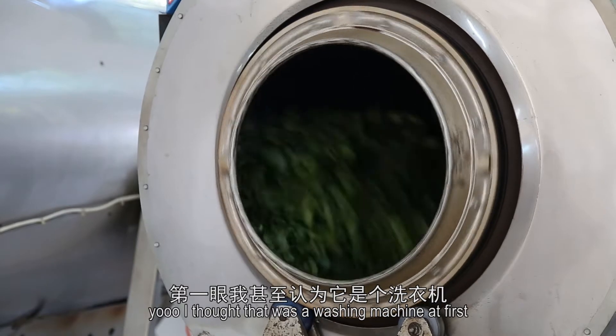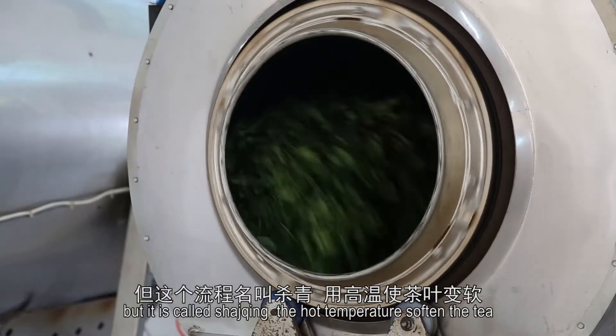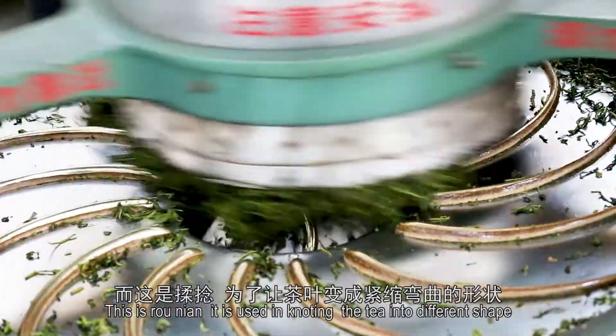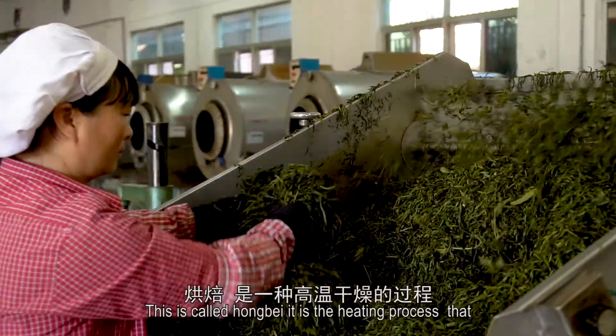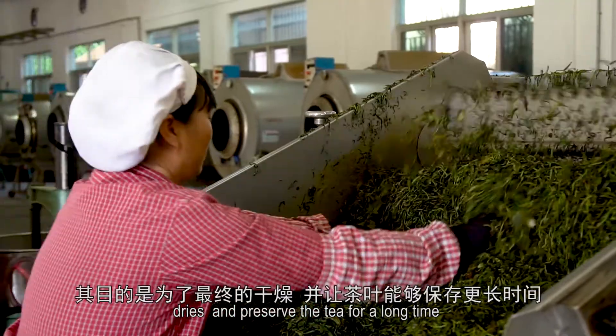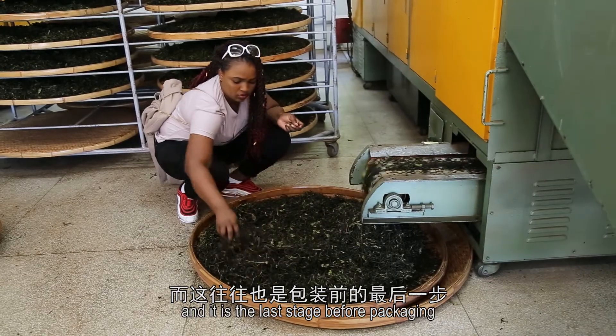I thought that was a washing machine, but it's called sha-ching. The whole trip will soften the tea. This is ron-yen — it is used in rolling the tea into different shapes. This is called hong-bei; it is the heating process that dries and preserves the tea for a long time. It is the last stage before packaging.